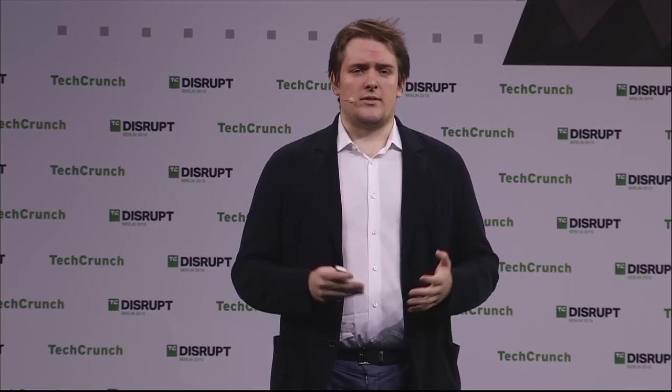So if you're a traveler like Peter, join Innovat and get your tax-free, stress-free.